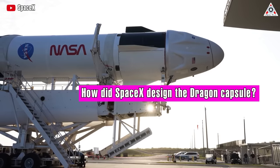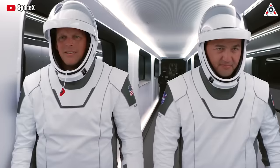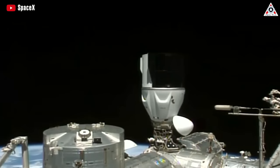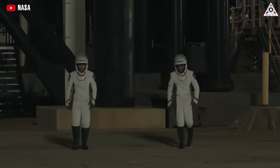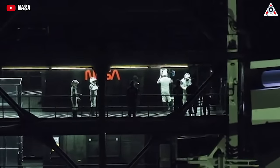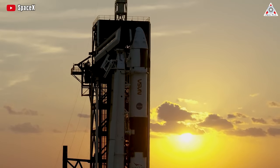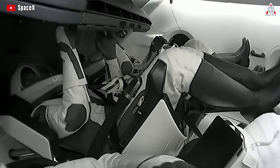How did SpaceX design the Dragon capsule? Why is it better than Soyuz and Starliner? Why did all the astronauts prefer Dragon? SpaceX's Dragon spacecraft proudly stands as the sole American capsule capable of carrying astronauts to orbit. It plays a crucial role for NASA in research and maintenance endeavors aboard the International Space Station. Dragon has successfully launched a total of 42 astronauts to the ISS, including 28 NASA astronauts and others on private missions, and recently completed its 11th crewed mission since the inaugural crewed launch in May 2020.